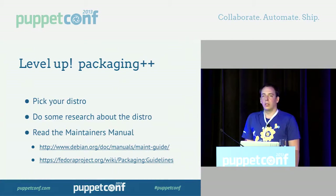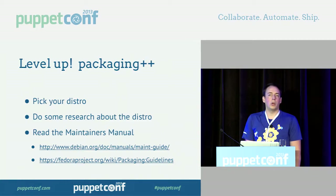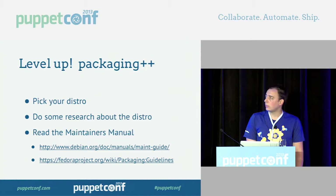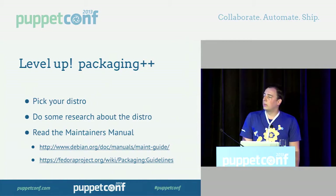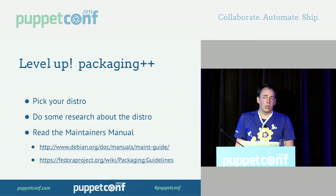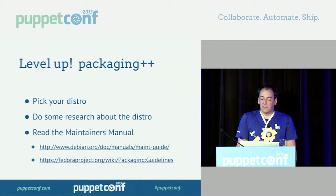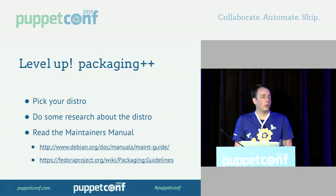Research it — look into it. Why is it there? What did it come about? What's the community like, what's their mission, what are the motives? Read the packaging guide if they have one — they're usually pretty handy. Both Deb and RPM have packaging guides. Find the community and mailing lists — they'll be the best resource you have when you try to build packages.